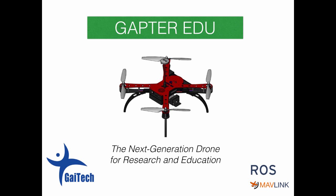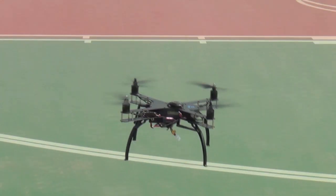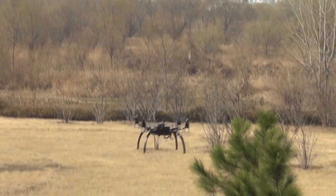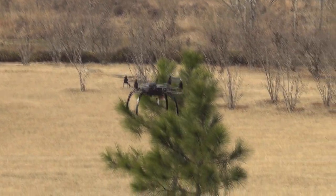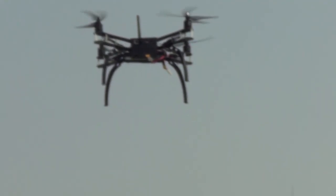Gatech is proud to announce the release of its educational drone, GAPTA, a shortcut for Gatech Copter. GAPTA is an unprecedented drone fully designed to meet the requirements of researchers, students, and teachers as an educational and research aerial platform.